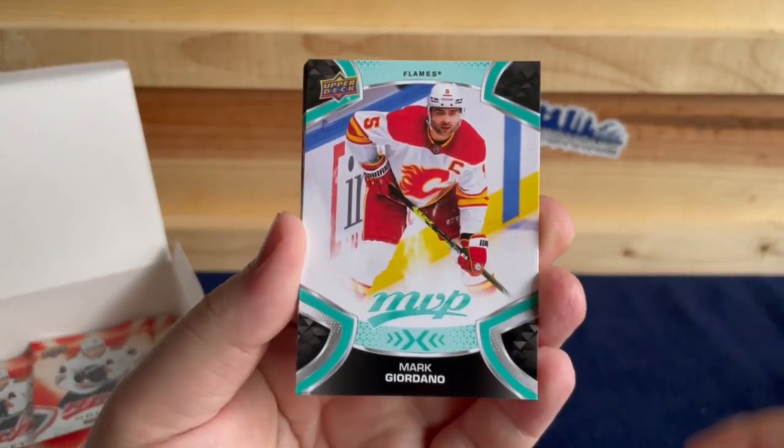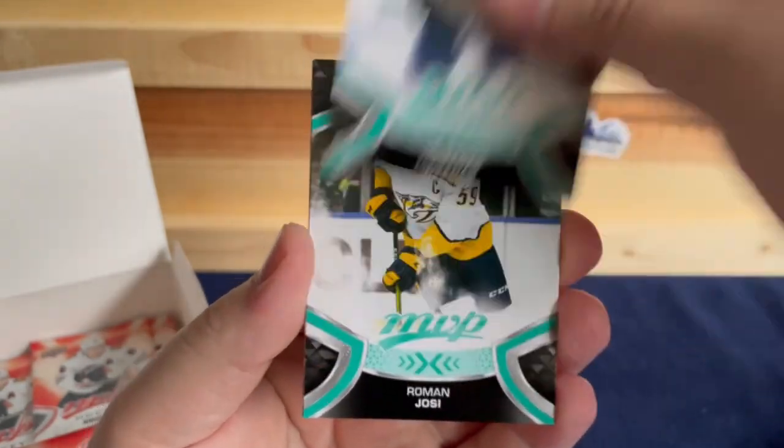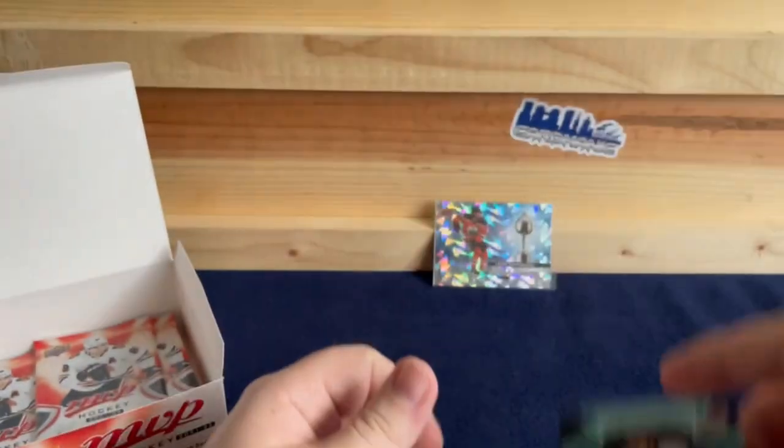Mark Giordano, Gabriel Vilardi, Mackenzie Weegar, Roman Josi, Dougie Hamilton, and a Cam Atkinson Ice Battles.